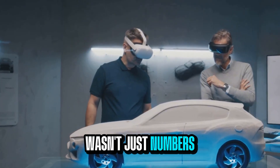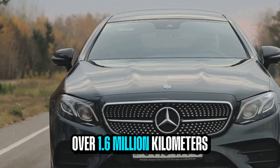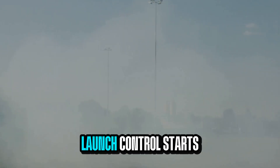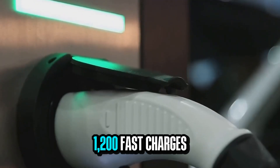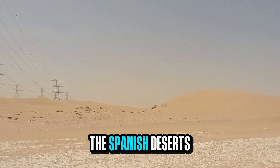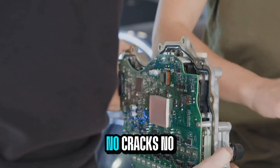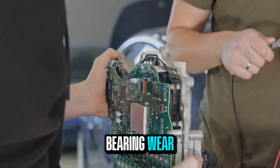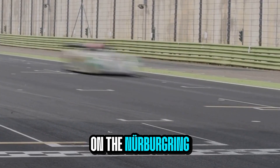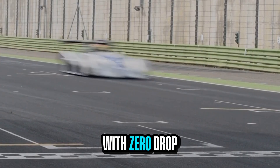Validation wasn't just numbers on paper. Mercedes clocked over 1.6 million kilometers in real-world testing. They ran 4,000 launch control starts, 1,200 fast charges, and heat cycles up to 43 degrees Celsius in the Spanish deserts. Not a single motor failed — no cracks, no bearing wear, no heat-related derating, nothing at all. On the Nürburgring, prototype cars lapped over 80 times at full output with zero drop-off.